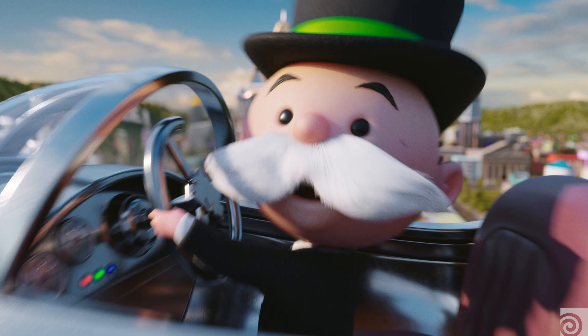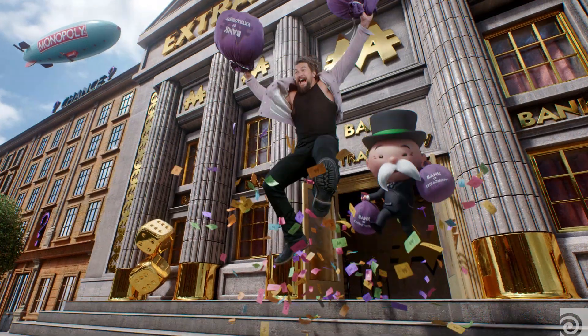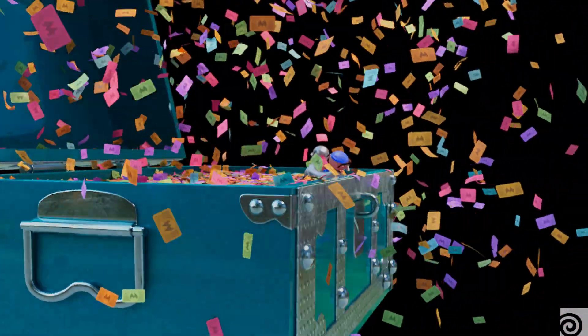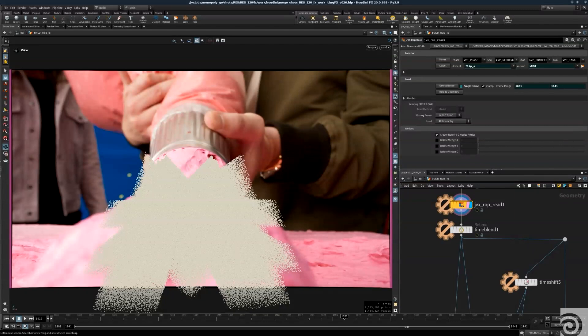My name is Ben Martin, I'm a lead artist at Jam. Some of the effects assets we had for the Monopoly Go commercial were a lot of flying money. We had a big chest of money that the Monopoly Go character is kind of laying in, and then we had a cool sequence with a lot of fireworks and a couple of money cannon shots. We also had some icing effects — simulations of icing.